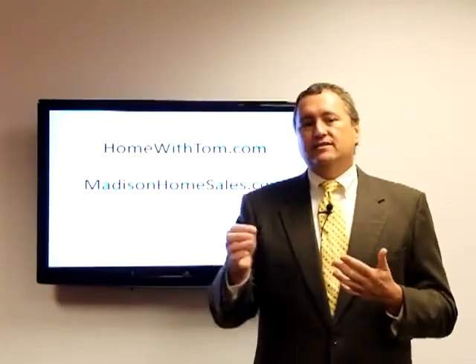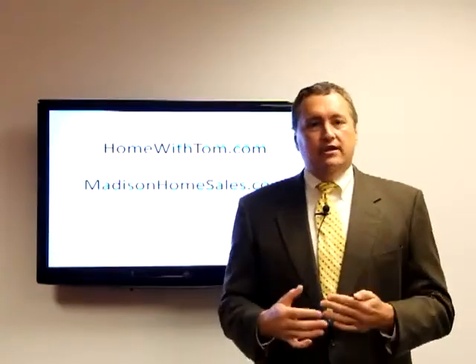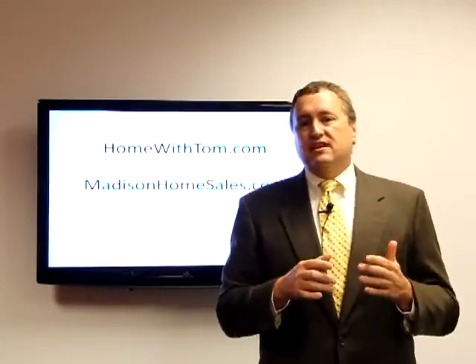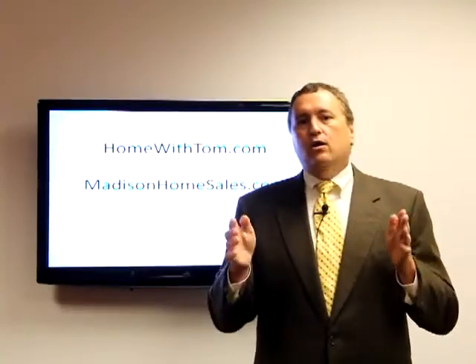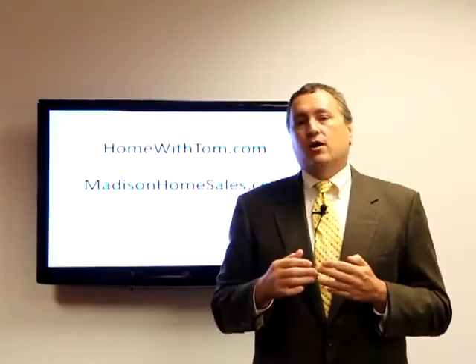We want to look for things that can cost you a lot of money. If we find those types of things, then we, as your advocate and your agent, are going to go back to the seller of the property and ask them for either a financial concession to make the repairs necessary, or we're going to ask them to make the repairs themselves. It really depends on your agent and how you want to approach it.